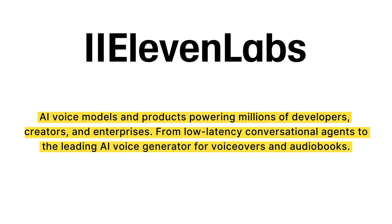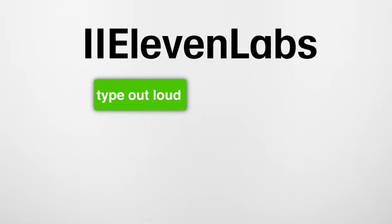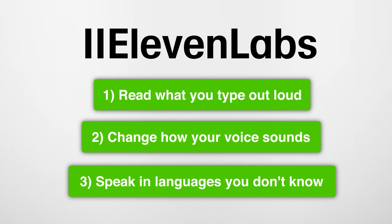What the hell does that mean? I've been using ElevenLabs for a few years now, so here's the simple explanation of what it is. ElevenLabs is an AI tool that creates voices that sound like real people. ElevenLabs voices can read what you type out loud, can change how your voice sounds, and can make your voice speak in languages you don't know. Tons of people are using these ElevenLabs voices in things that they're building.